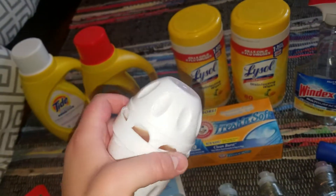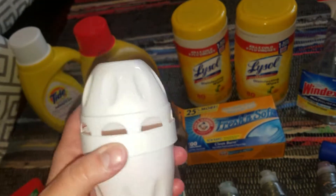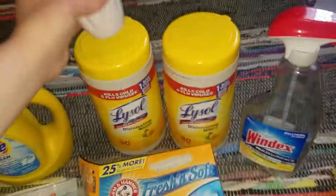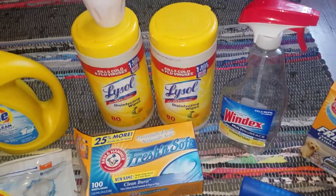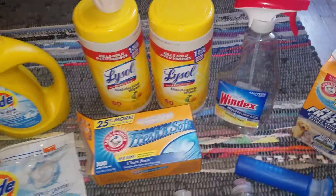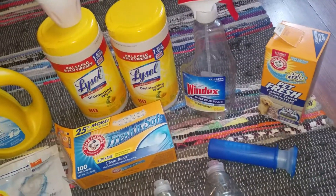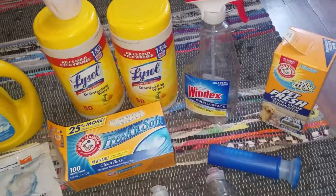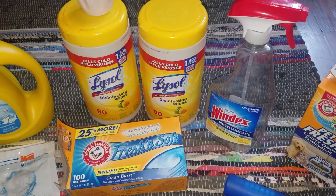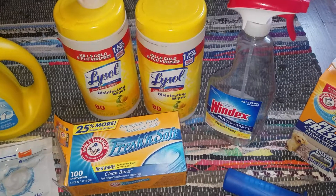I used up one of these air purifier thingies — this one was from Dollar Tree, it was a two-pack. Didn't really like it, wasn't a great scent throw, so I wouldn't repurchase these. Used up two of the 80-count wipes of Lysol — I cleaned a lot this month, super cleaning, things in the garage and outside. Those are always a repurchase. I have gotten the Dollar Tree ones in the past and don't really like them, so I'm going to stick with Lysol.